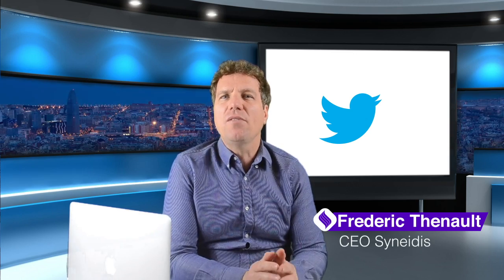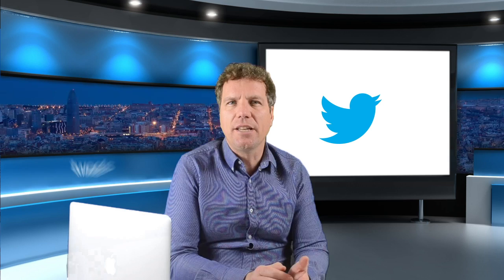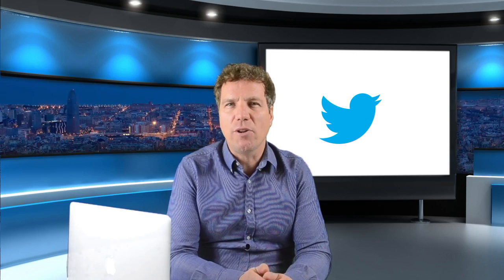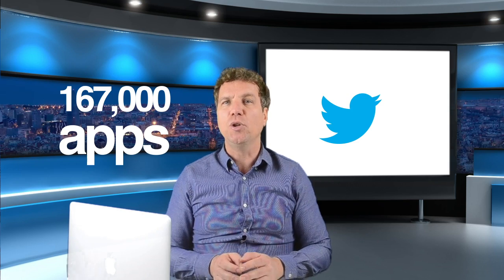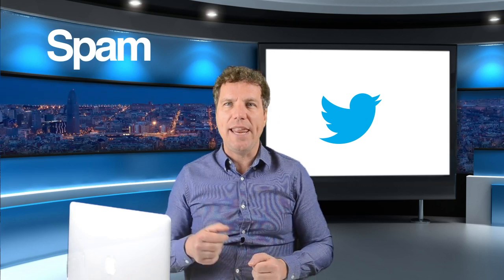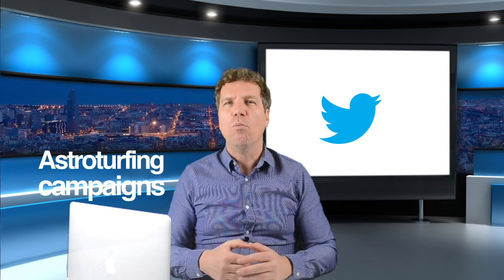In a 16-month study of 1.5 billion tweets, Zubaria Shafiq, a computer science professor at the University of Iowa, and his graduate student Farouki, identified more than 167,000 apps using Twitter's API to automate bot accounts that spread tens of millions of tweets pushing spam, links to malware, and astroturfing campaigns.